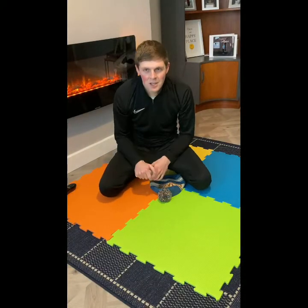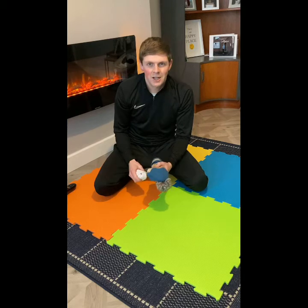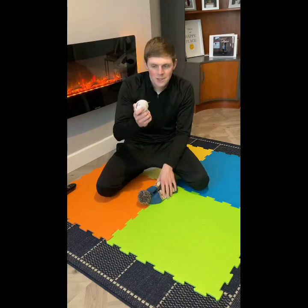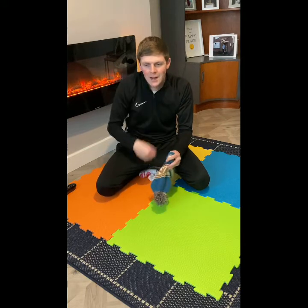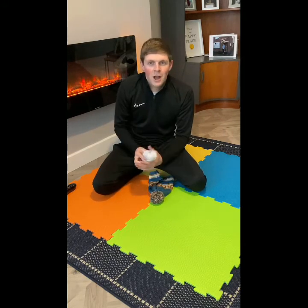Hi guys, for you in Key Stage Two, your challenge today is a little bit of a communication challenge — a bit of an orienteering communication challenge. You'll need one object, no matter what it is — I've got my trusty pair of socks again — and something to blindfold you. I'm going to use my hat to cover my eyes.